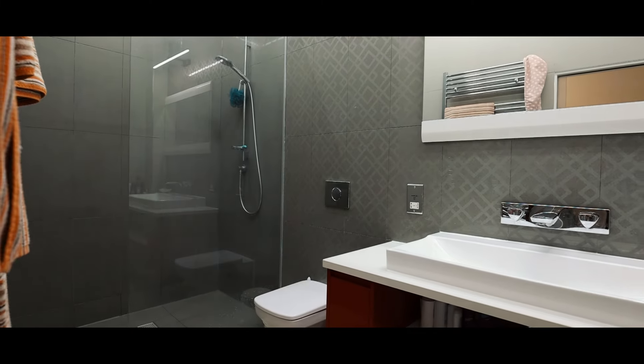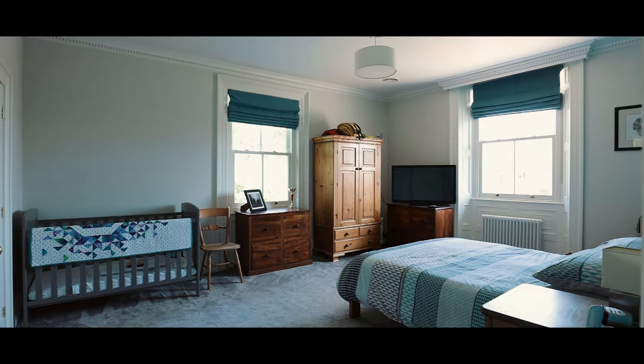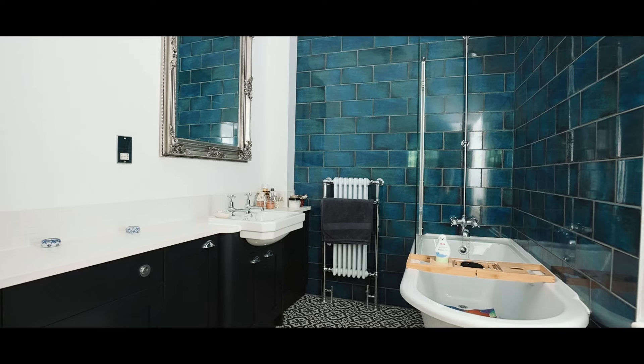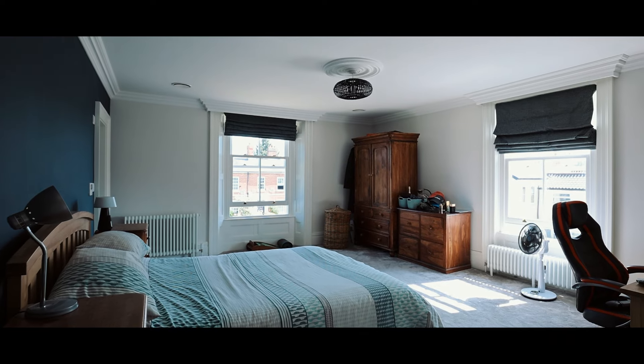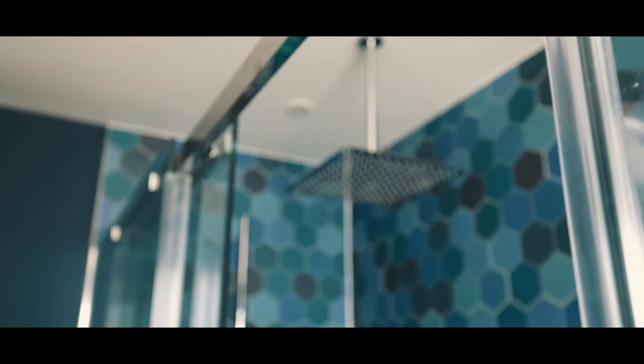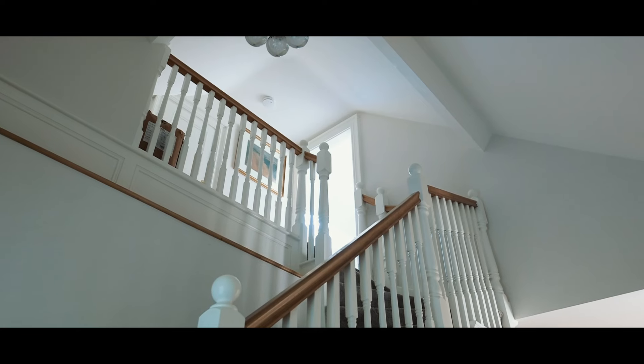Up here on the first floor we've got four brilliant spacious bedrooms — three of which have these lovely modern ensuites — and a beautiful family bathroom. But it doesn't end there; we're heading up to the top floor where you've got a fantastic attic room with, again, a beautiful modern ensuite.